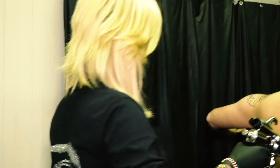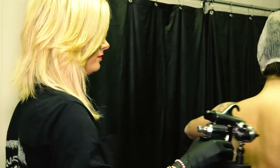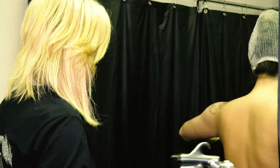We also offer sunless tanning through Norvell Sunless Solutions, and it gives you that just-off-the-beach glow.